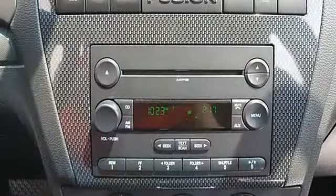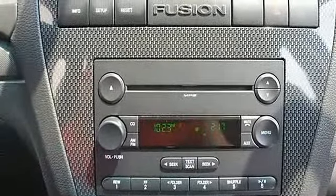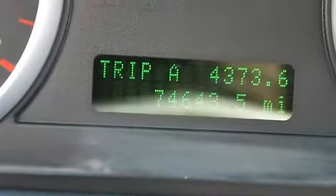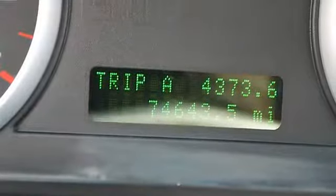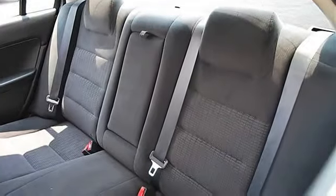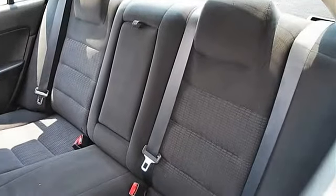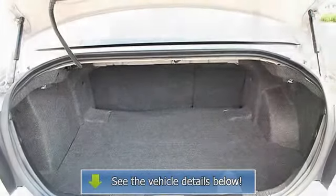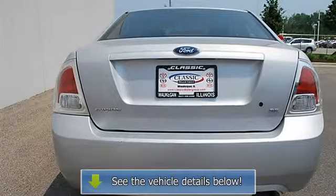Trip computer, power windows, power door locks, keyless entry, remote trunk release, vehicle anti-theft system, A/C, rear defrost, AM/FM stereo, CD player, MP3 player, auxiliary power outlet, front reading lamps, driver vanity mirror, passenger vanity mirror.